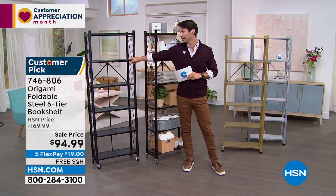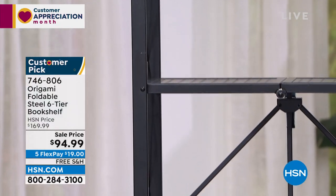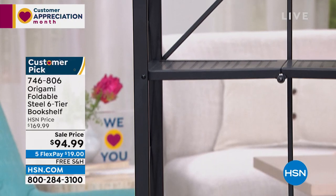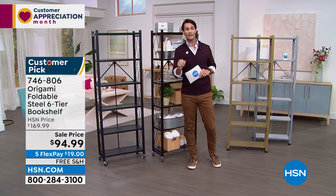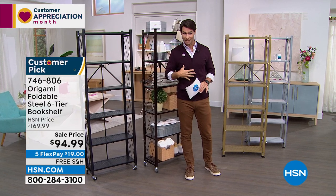Only about a hundred left in the black — those are going to go very quickly. Take a quick look at your screen: you're getting $75 off. I said it was a sale today — $75 off, five flexible payments. That's just $19 down today, and we're covering the shipping and handling.